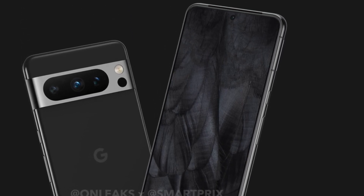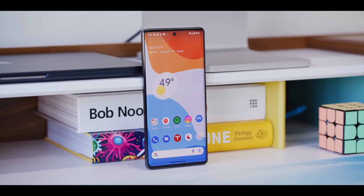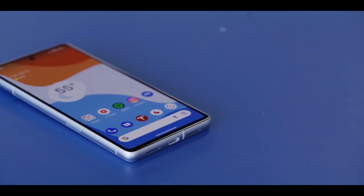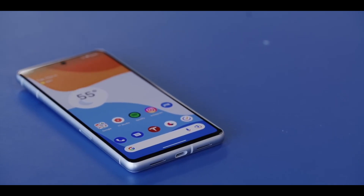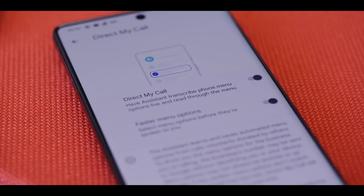With the Pixel 8 Pro, Google purportedly plans to keep the display size unchanged at 6.7 inches. However, it will ditch the curved edges and switch to a screen with flat sides. This should help reduce accidental touches to almost nil and make finding screen protectors that easily fit Google's upcoming flagship Pixel phone a lot easier.